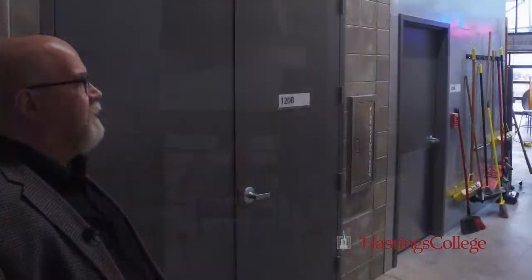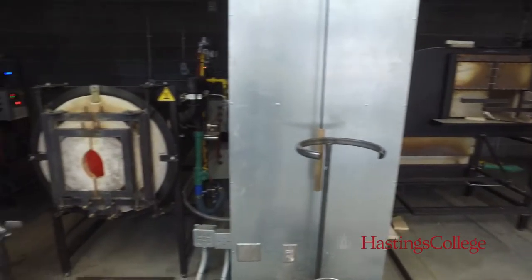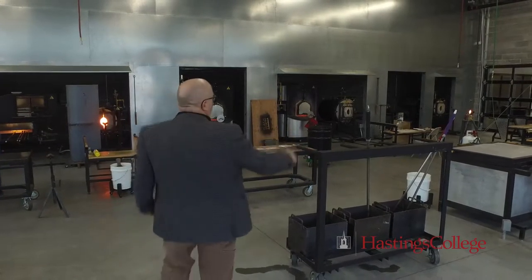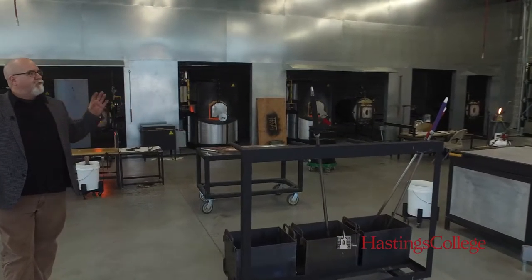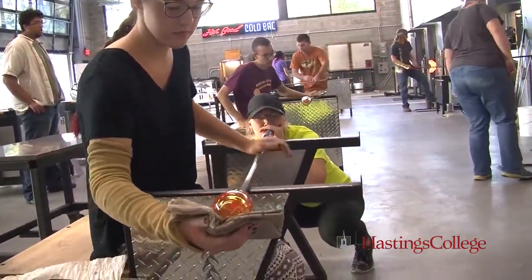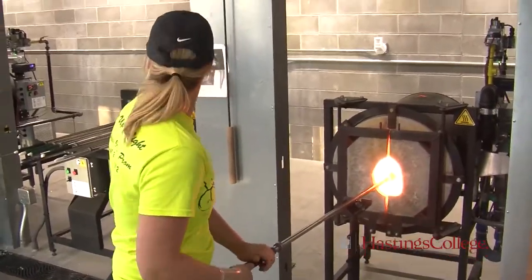It is the best equipped, largest glass studio in any college or university in the United States. We've got two glass furnaces and five glory holes. After you blow a piece of glass you can't just let it cool in the air or it'll shatter, so we've got five annealers where you put your glass in. We have a computer that will bring the temperature down slowly.